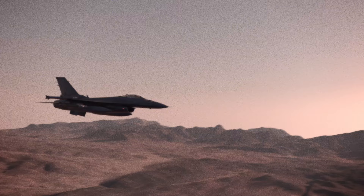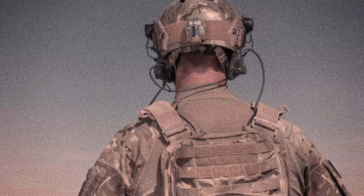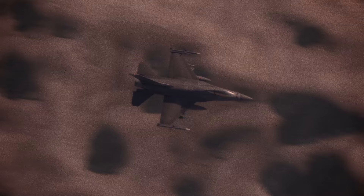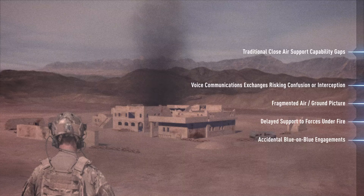In the chaos of combat, dismounted ground forces need to directly interact with close air support aircraft in order to quickly and accurately identify friendly from foe. Poor and unreliable voice communications adds another level of confusion and uncertainty to an already high stress situation, and this can lead to a number of deadly mistakes.